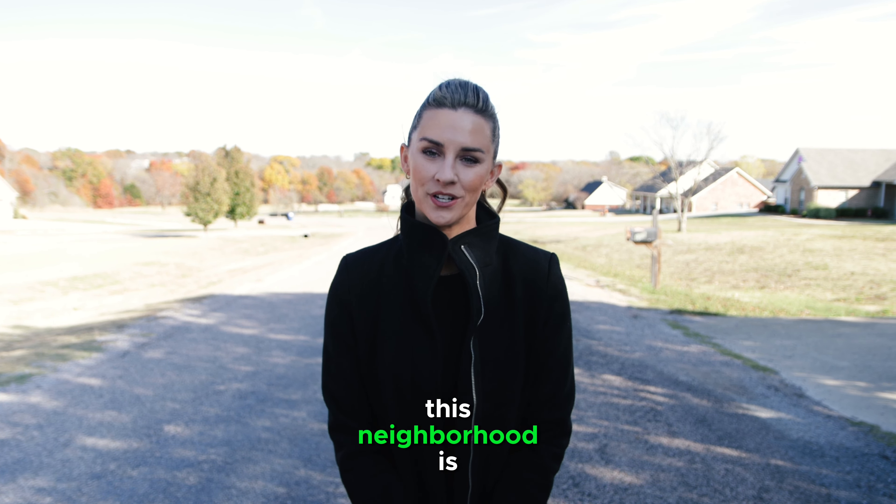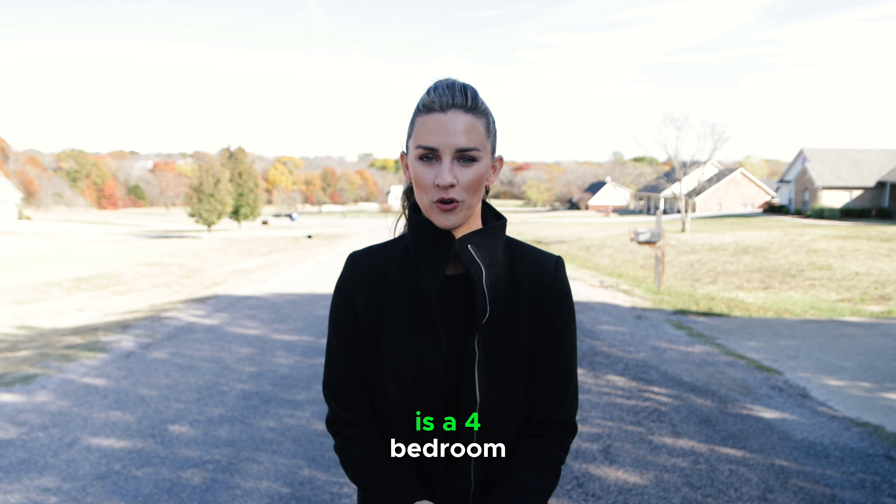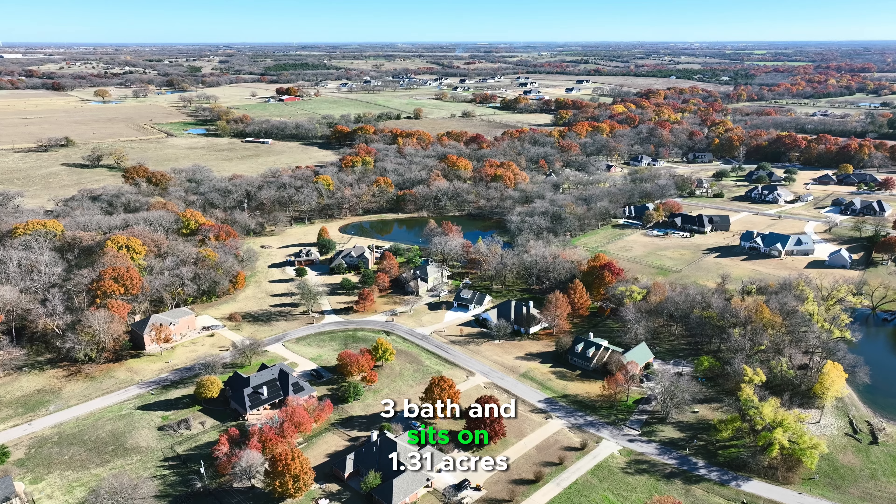The average home in this neighborhood is 2,575 square feet, was built in 2000, is a four-bedroom, three-bath, and sits on 1.31 acres.